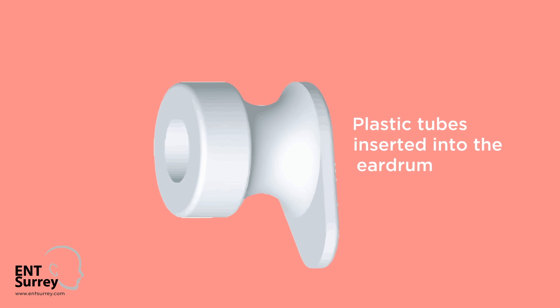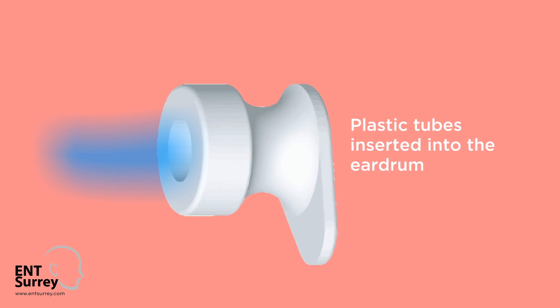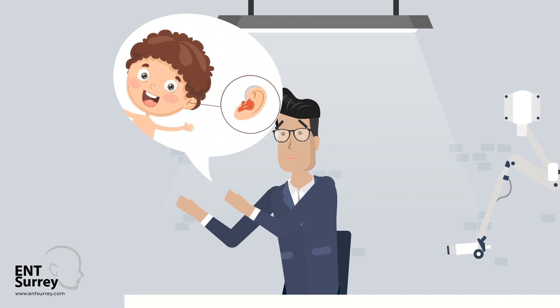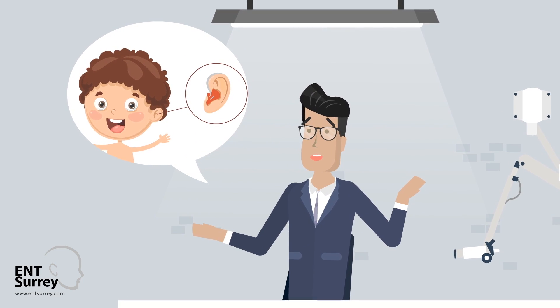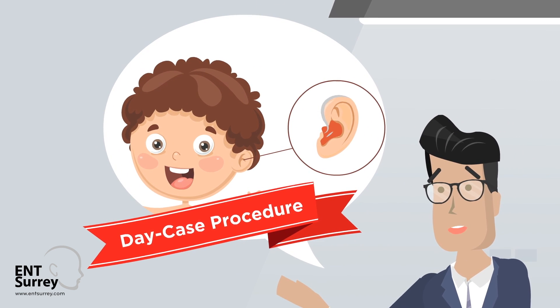Grommets are small plastic tubes inserted into the eardrum which allow air to enter the middle ear to replace the fluid and restore hearing. This type of surgery is one of the most common types of surgery performed in children and is performed as a day case procedure.